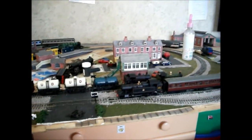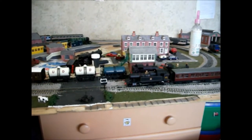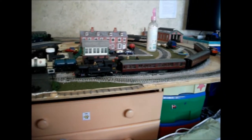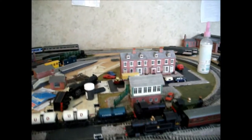Hello guys, welcome to this January layout update. It is the 14th of January when I'm filming this and a bit has been done on the layout. I know there haven't been regular layout updates but that's because nothing has been done pretty much.